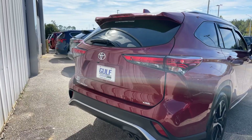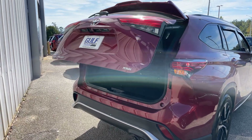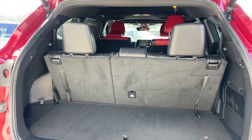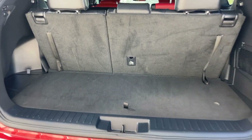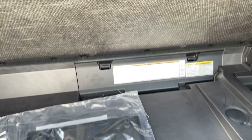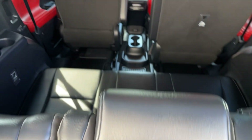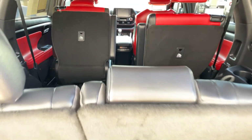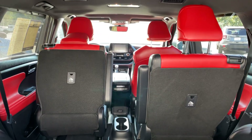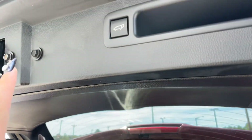We'll go ahead and take a look at our trunk space. It does have the power liftgate. The third row is up already, so we can see how much space we have in the back if we need to use the third row. When we lift up right here we've got a little extra storage space. It does have the black third row as well with the red leather here in the front, which we'll see in a second. Super easy to close the gate.